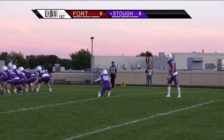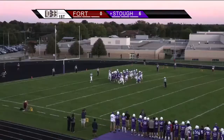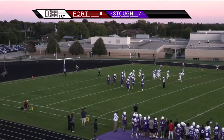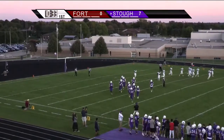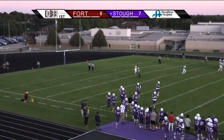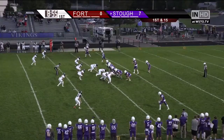Out of the hold of Hutcherson, the extra point kick is good, and so, with 10:33 to go in the first quarter, it is the Vikings 7 and Fort Atkinson nothing.